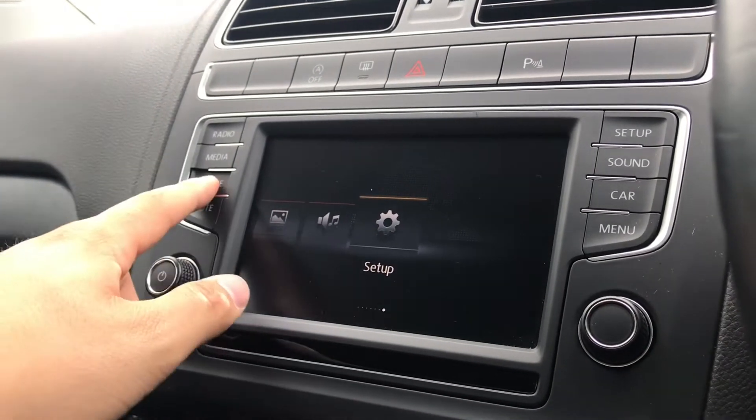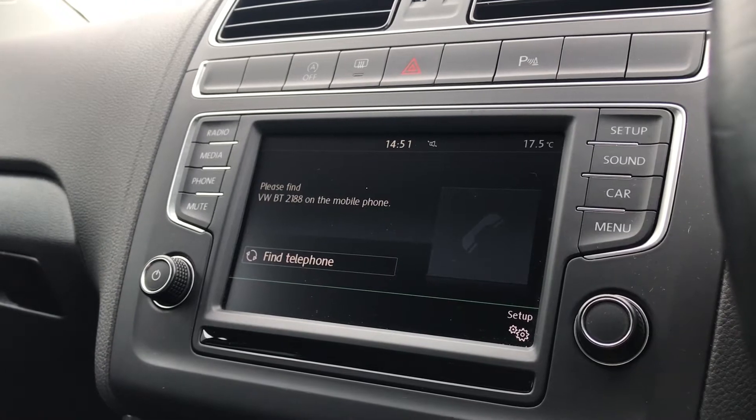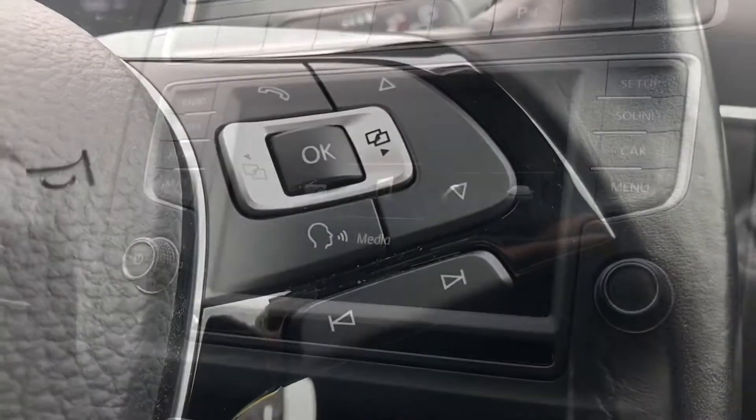As we make our way into telephone we can make calls directly through the car via Bluetooth. This is a great addition to the car as you don't need to touch your phone whilst driving, and you can use it in conjunction with the voice command functionality as you can see on your steering wheel.